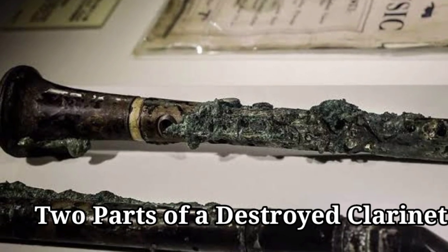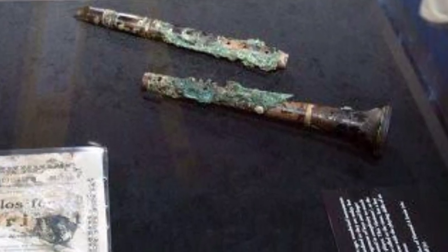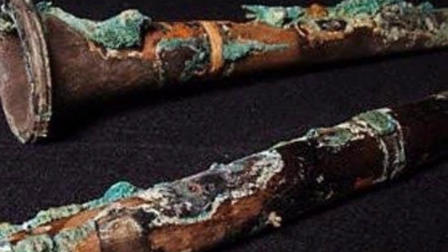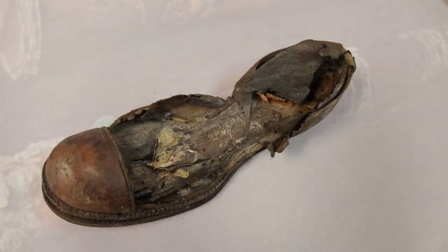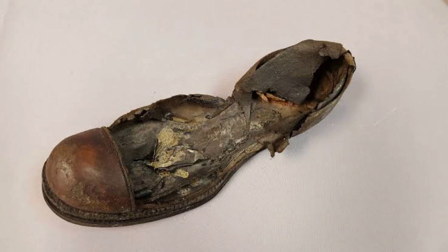Two parts of a destroyed clarinet were also recovered from the Titanic. Music was a huge part of the entertainment on board, and the Titanic's band famously played on even as the ship went down. Additionally, a poorly preserved men's leather shoe — consisting only of the welt, top cap, and partial quarter with the insole — is a Titanic artifact rarely shown due to its fragile condition.